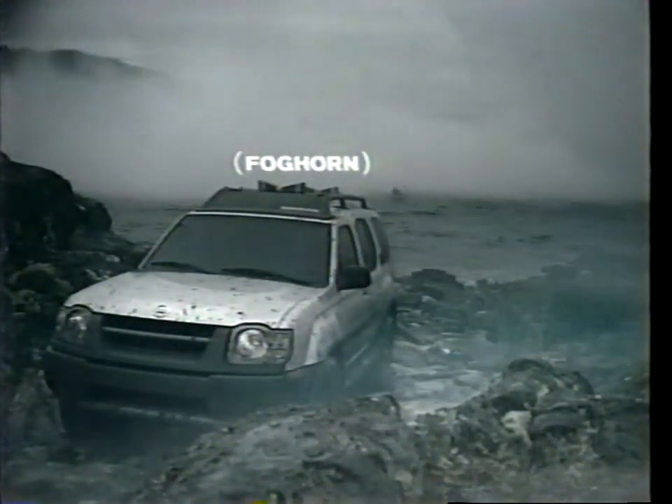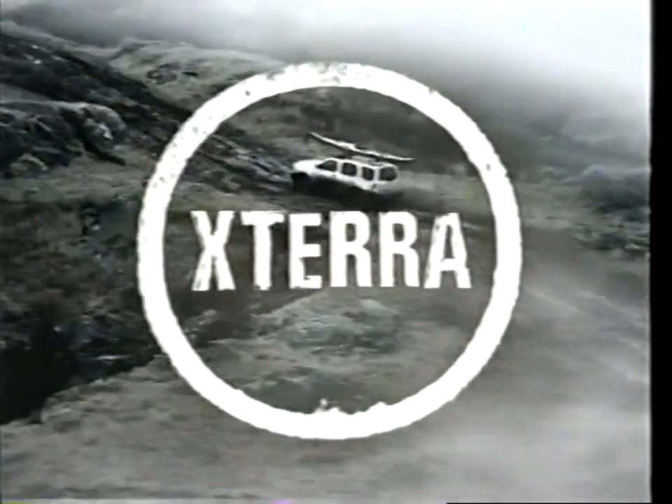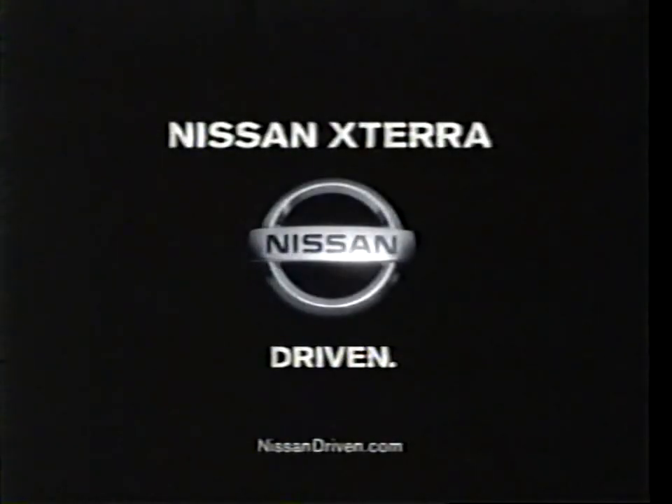A million uses and counting. The 210-horsepower supercharged Nissan Xterra — everything you need, nothing you don't.